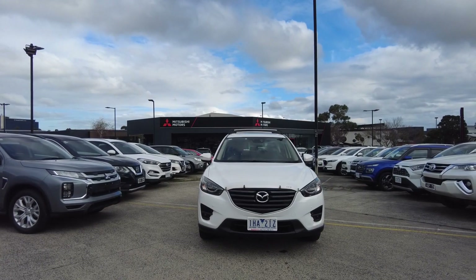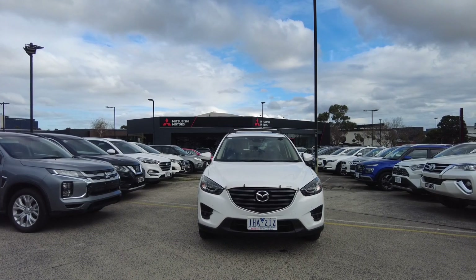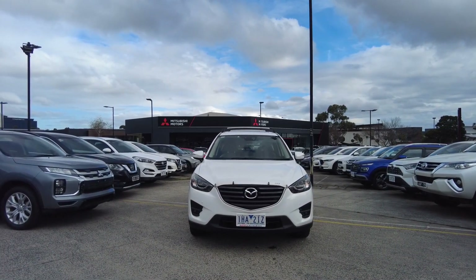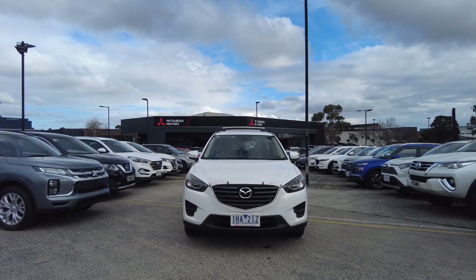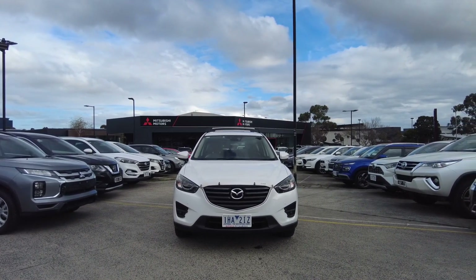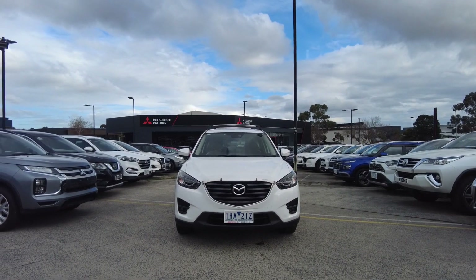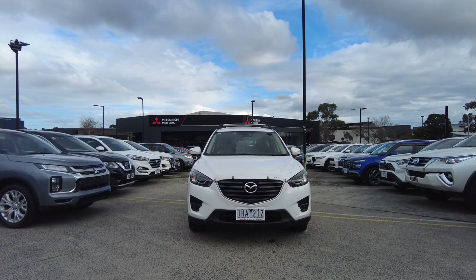Good afternoon everyone. This is Amun from Berwick Mitsubishi. We're located at 20 to 32 Kangan Drive, Berwick. Today it's my absolute pleasure to show you guys this beautiful 2016 Mazda CX-5 Grand Touring Series 2 All-Wheel Drive. In today's video I'm going to show you guys the interior and the exterior of this vehicle and tell you guys a bit about ourselves and how we do business at Berwick Mitsubishi.